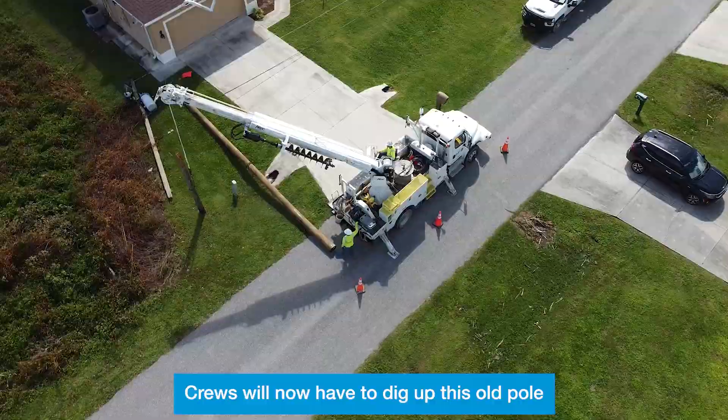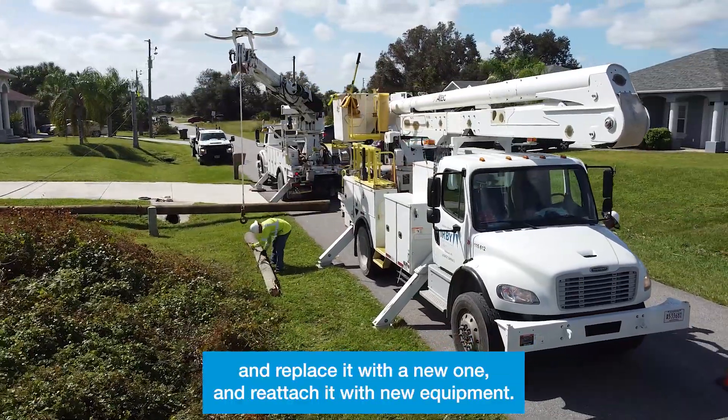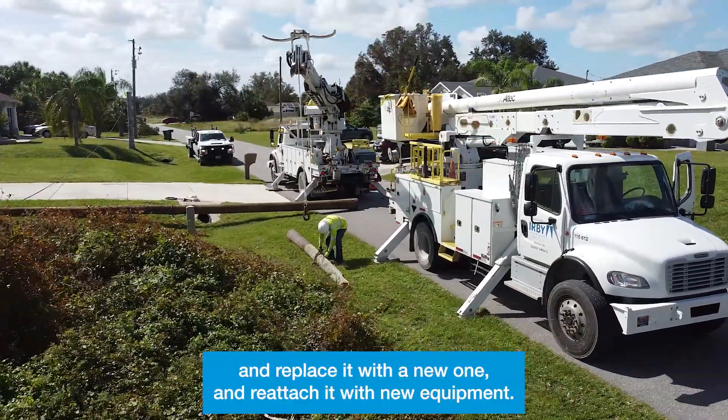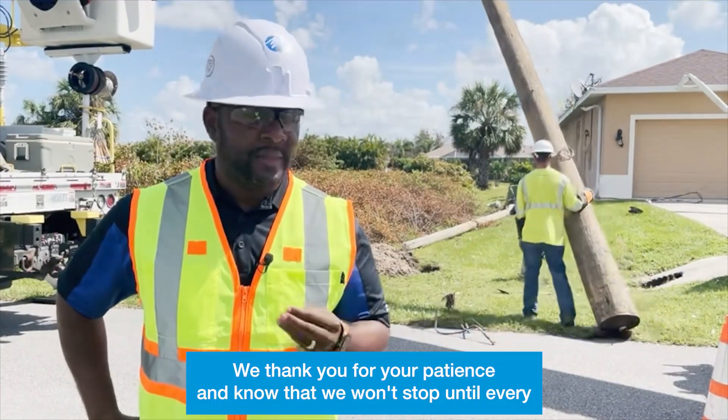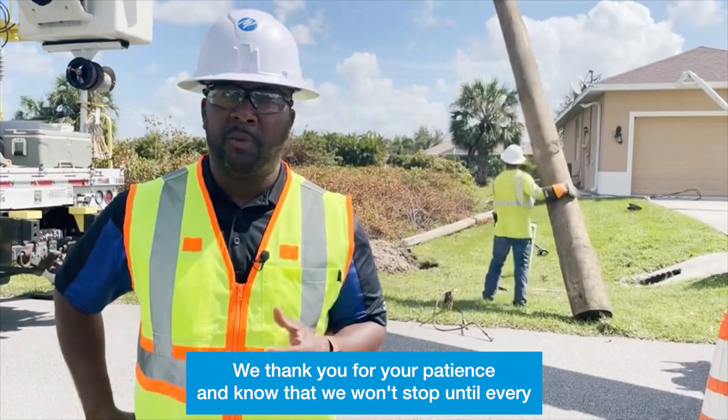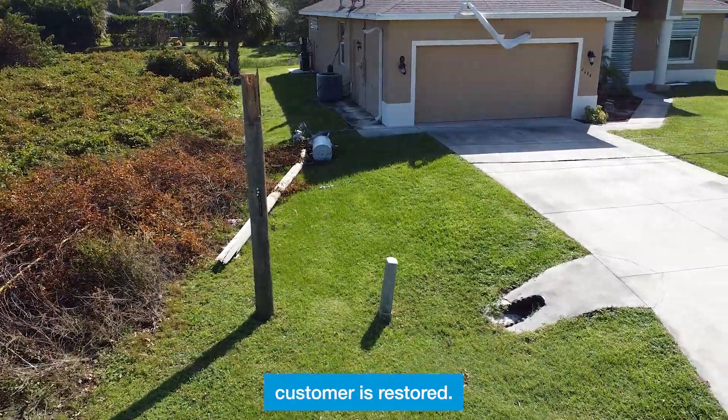Crews will now have to dig up this old pole and replace it with a new one and reattach it with new equipment. Once that's done, crews will then have to re-anchor the new pole. We thank you for your patience and know that we won't stop until every customer is restored.